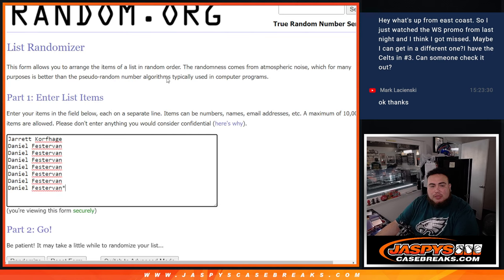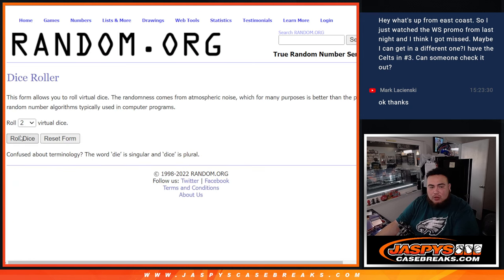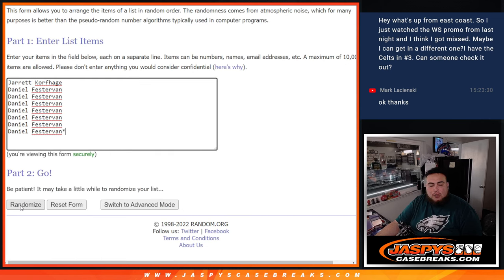Here's the dice roller — customer names are Jared and then Daniel, going from AFC North down to NFC West. Roll the dice — got a 6 and a 5, that's 11.